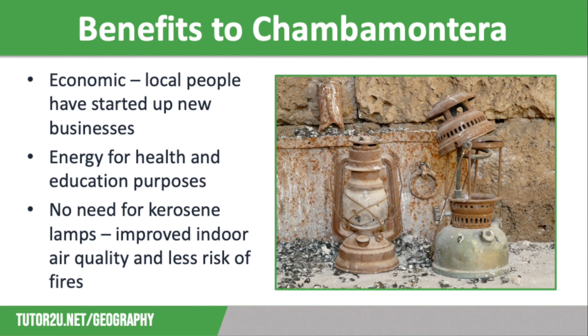There are also benefits to education. Schools can use computers, photocopiers, and AV technology in lessons, and children are now able to study at home in the evenings with electric light. In addition, the energy can be used to set up community enterprises such as internet cafes, which children and their families can make use of for studying, accessing medical advice, and to access information useful to farming, such as weather forecasts.